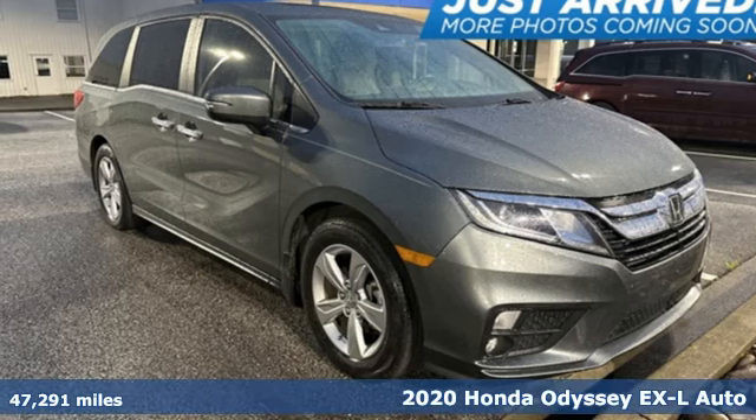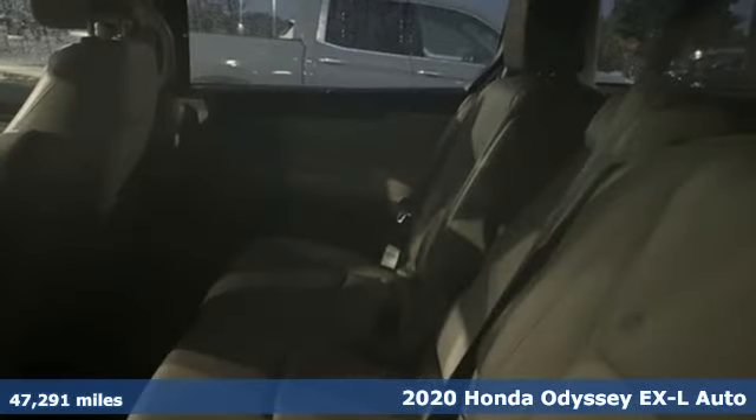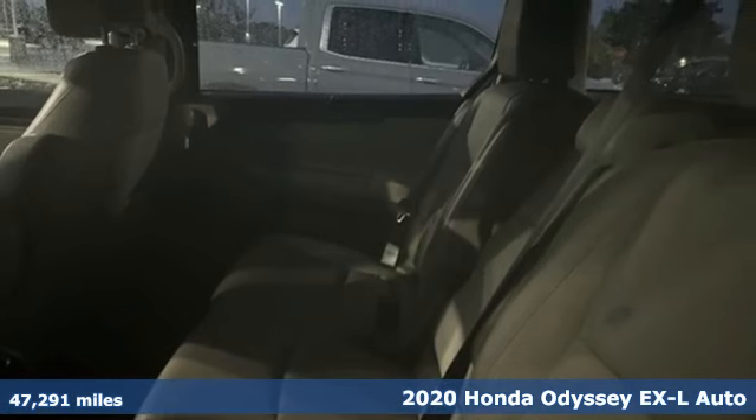It's a 2020 Honda Odyssey. From hood to hatch, it offers all the comforts and conveniences you could want.